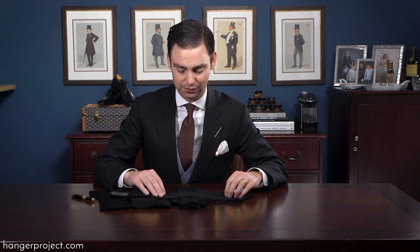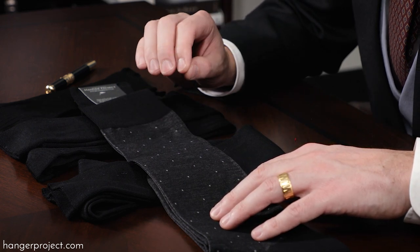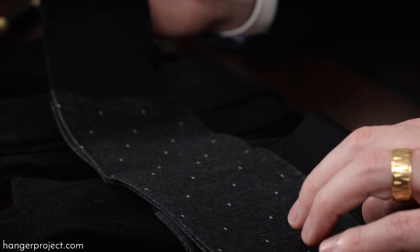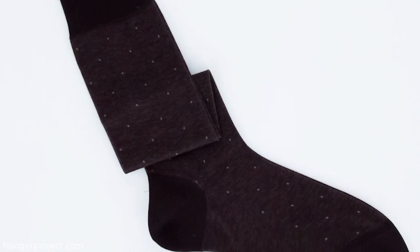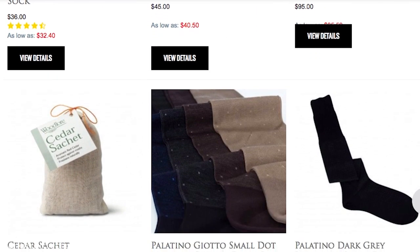One of the socks I want to show you — easily my favorite — is our melange small dot sock. This sock is knit with a small melange effect that produces just the right amount of texture, and it's got small dots. This is easily my favorite sock in my entire wardrobe. I have multiple pairs in dark gray, and it's also available in dark brown and navy. It's beautiful and elegant, and you'll find a wide collection of other fancy socks on hangerproject.com.